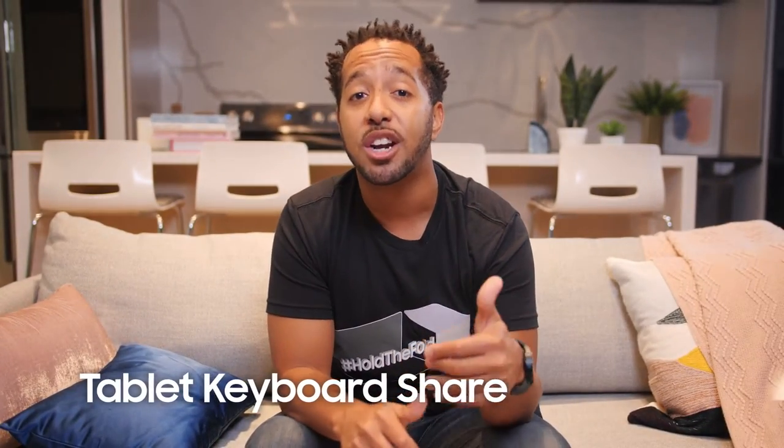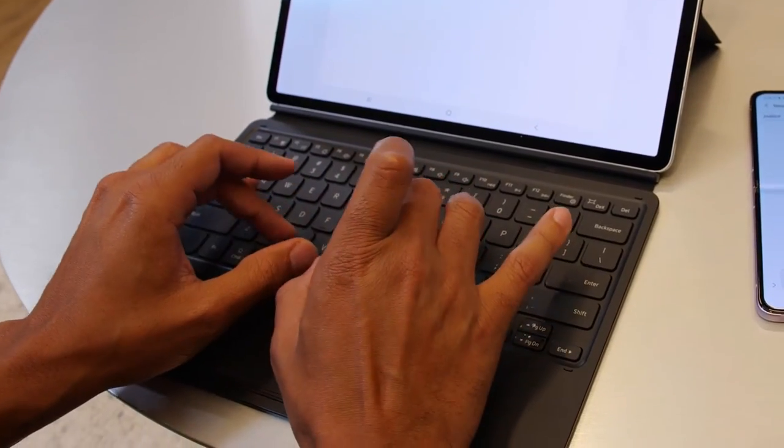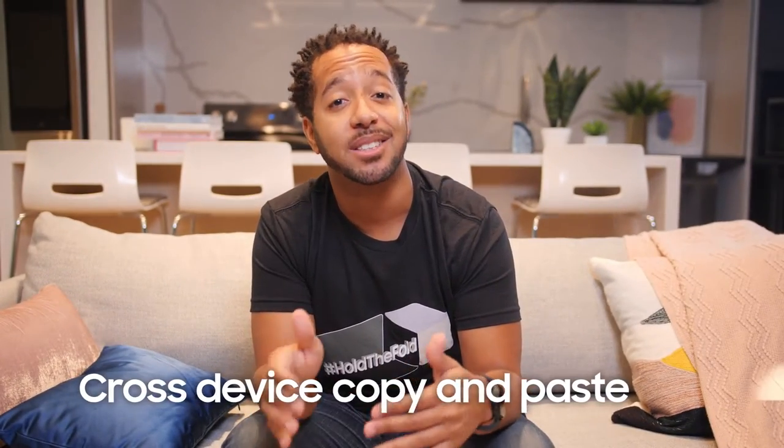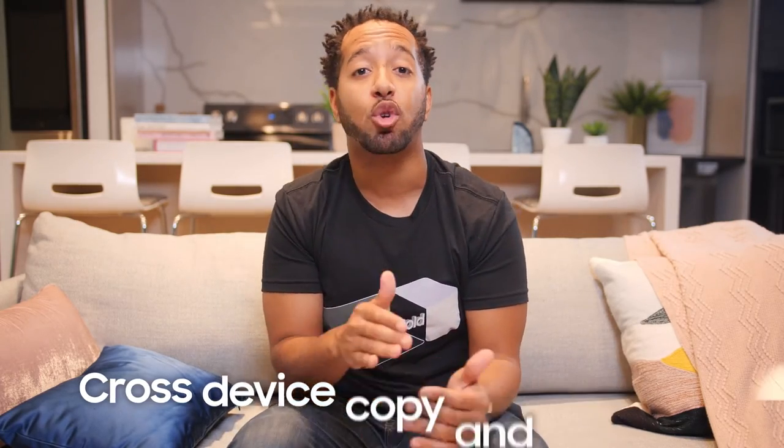You can also share your keyboard and trackpad from your Galaxy tablet to your Galaxy smartphone. This gives you a faster typing option so you can more quickly answer texts or make notes right on your phone. Another way I can connect my Galaxy tablet and phone is with cross-device copy and paste.